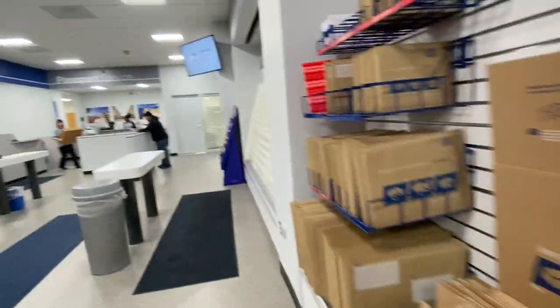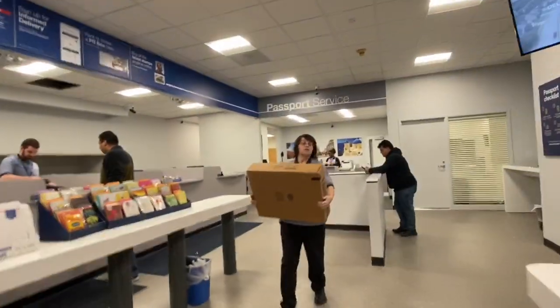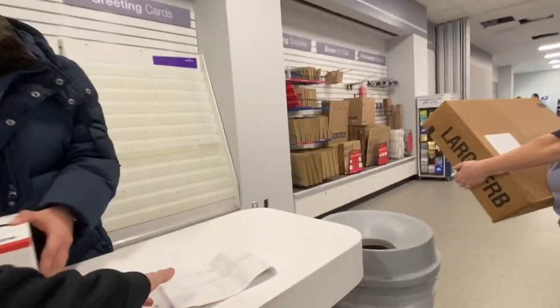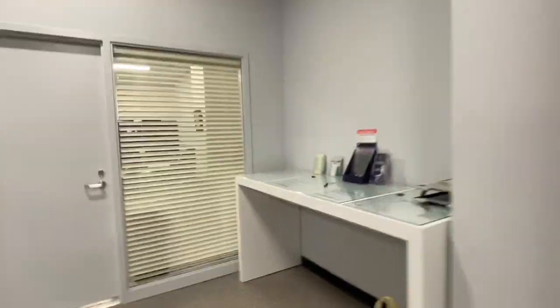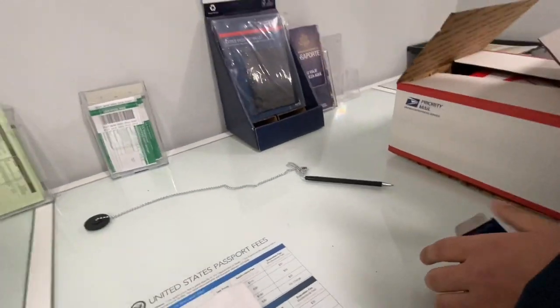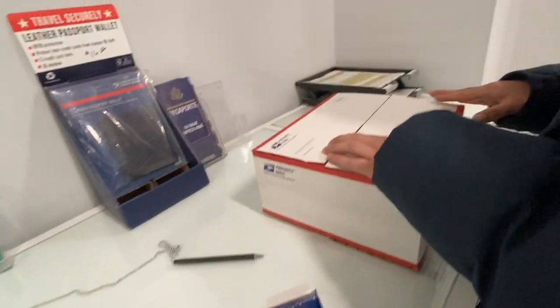I'll go buy the tape. Make sure you write the address on before you put the tape on. Because it's kind of hot. There are pens on that end of the counter right over there. You have to bring the box over there. Where do you put the address? You write it in — they don't give you a sticker, you write it in.